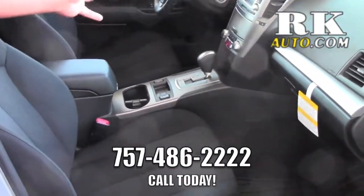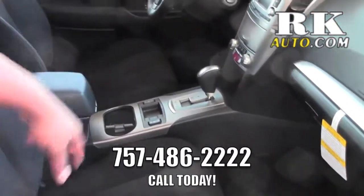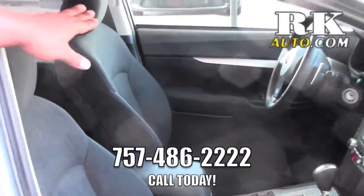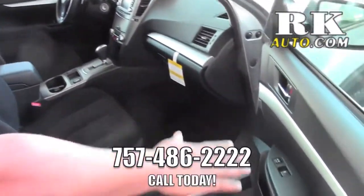You got the leather wrapped shift knob, which is nice to have — a nice accessory. Standard AC controls. All of our Outbacks and all of our Subarus come standard with Bluetooth technology, cruise control on the steering wheel, power windows, and power locks.